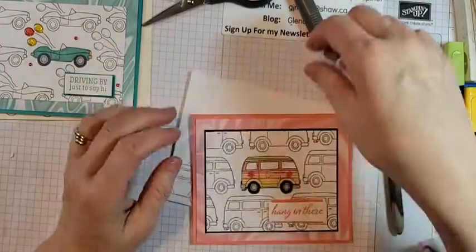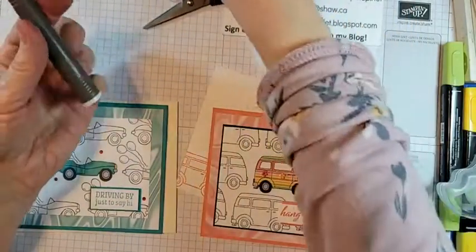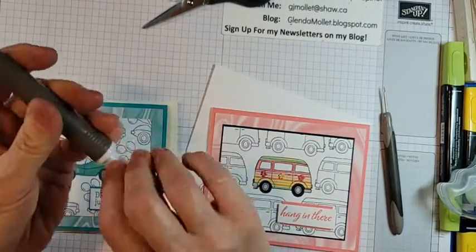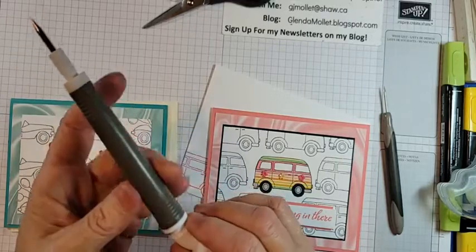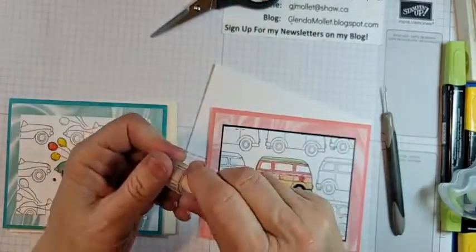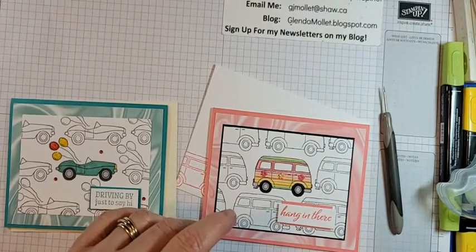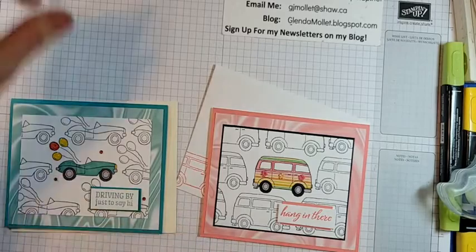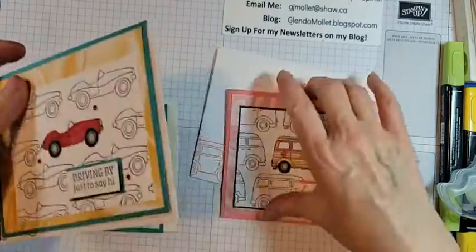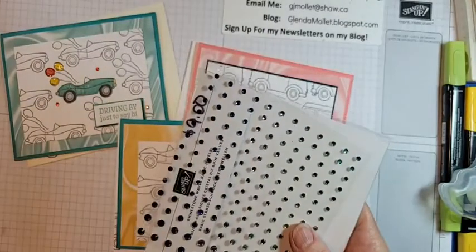Alright, well there we go — we have two completed cards. Now don't go away because I have to do the draw. I've got the draw all set up from Share It Saturday on the 29th of January. Let me just clean this up a bit so I can get to my computer — it's a mess. There are the three cards we made — one, two, three. There we are!